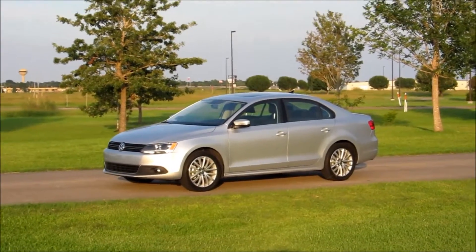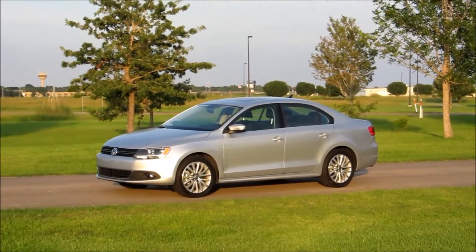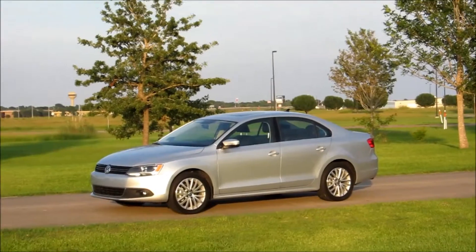Thank you for joining us this week as we've been putting some miles on the 2014 Volkswagen Jetta. The small sedan from Volkswagen is available in four trim levels, and we happen to be rolling on some nice 17-inch aluminum wheels.